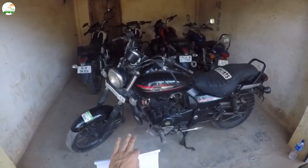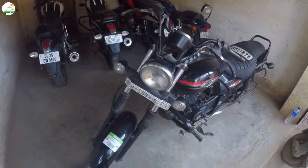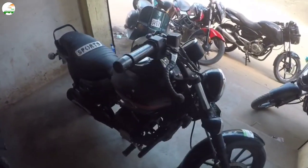This is the Avenger 220 Strix, Delhi number. The model has around 30,000 plus km. The condition is very clean and easy to ride.